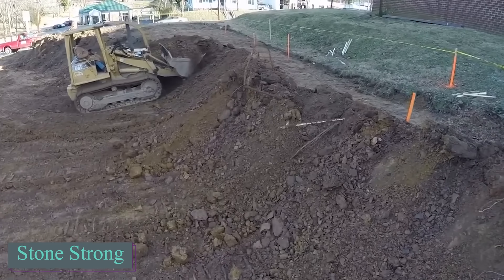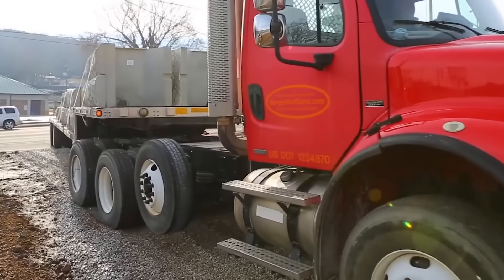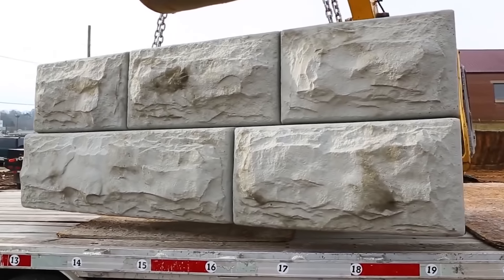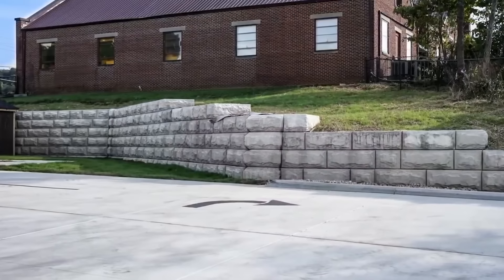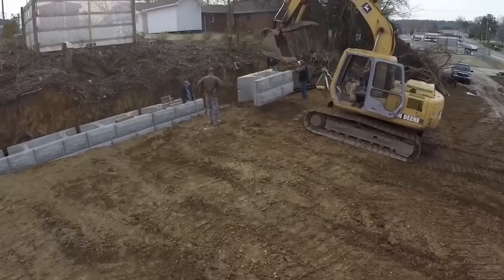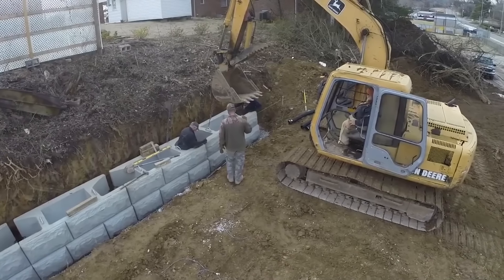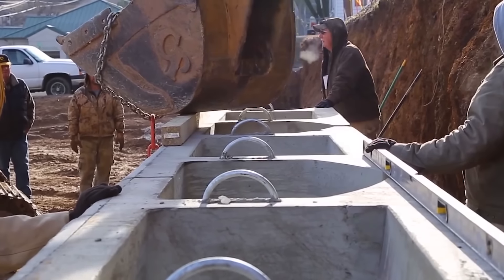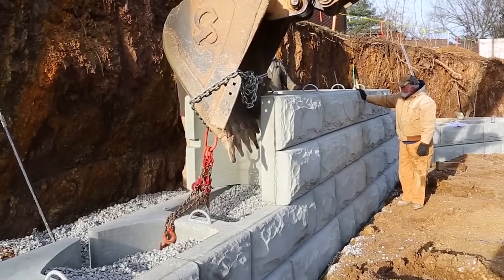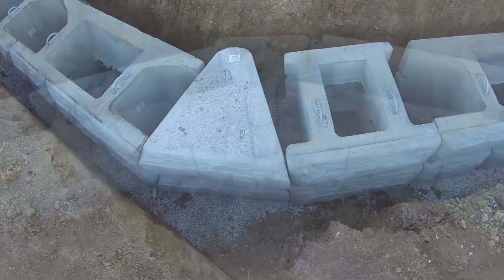Stone Strong blocks are built to last a lifetime, according to the manufacturers. The company allows customers to construct retaining walls using their blocks, which come in two sizes: 0.6 square meters and 2.2 square meters. The weights of these blocks are 726 kilograms and 2,722 kilograms, respectively. The Stone Strong system caters to diverse applications, from landscaping and residential ventures, to larger endeavors like box culvert wing walls, bridge abutments, and shoreline stabilization.